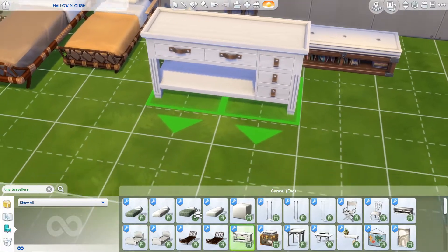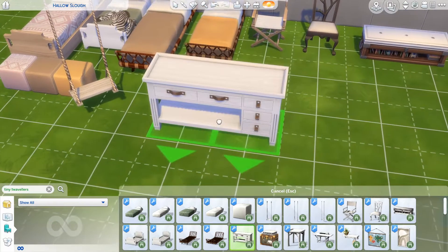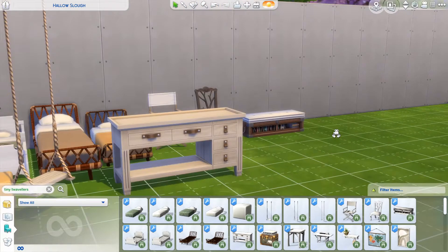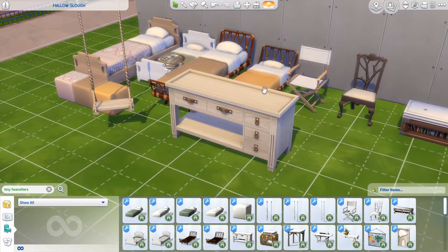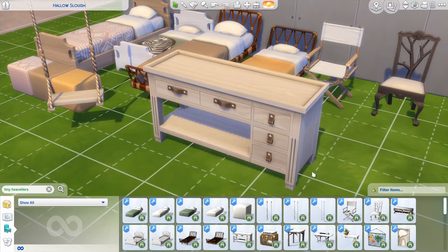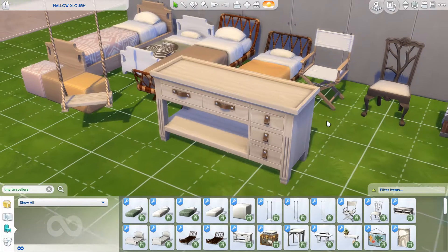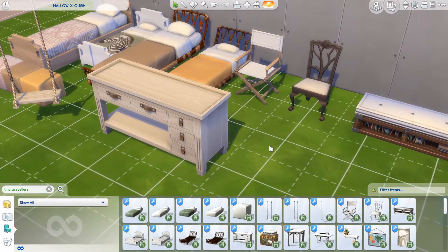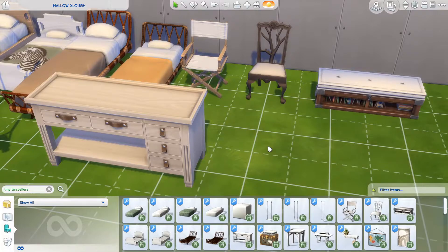The next item I'm so pumped about because it's like a changing table. This swatch is my favorite — I don't even need to look at the others. Also, toddler rooms always look so empty at the upper part of the room because everything is close to the floor. To actually have a piece of furniture higher than most toddler furniture is so exciting. It makes sense as a changing table, even though we don't really need them anymore in The Sims — I really liked them in The Sims 2.